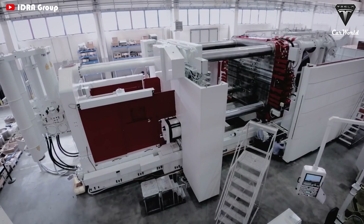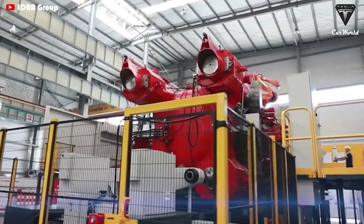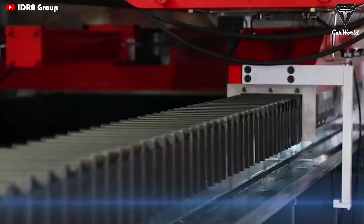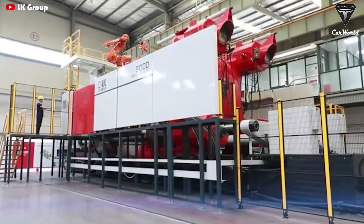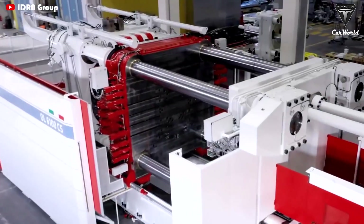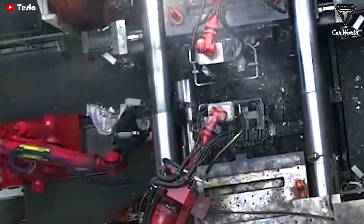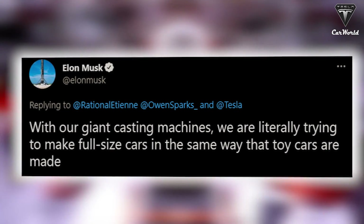So how can the Gigapress manufacture a whole lot of Model Ys with new 4680 battery cells in Giga Texas? Tesla will use the Gigapress for front and rear underbody castings of the Model Y. The automaker just needs to deal with at most three parts instead of more than 100 if it had followed the practice of bolting and welding stuff together. This approach completely coincides with Elon Musk's idea, as he tweeted: "With our giant casting machines, we are literally trying to make full-size cars in the same way that toy cars are made."